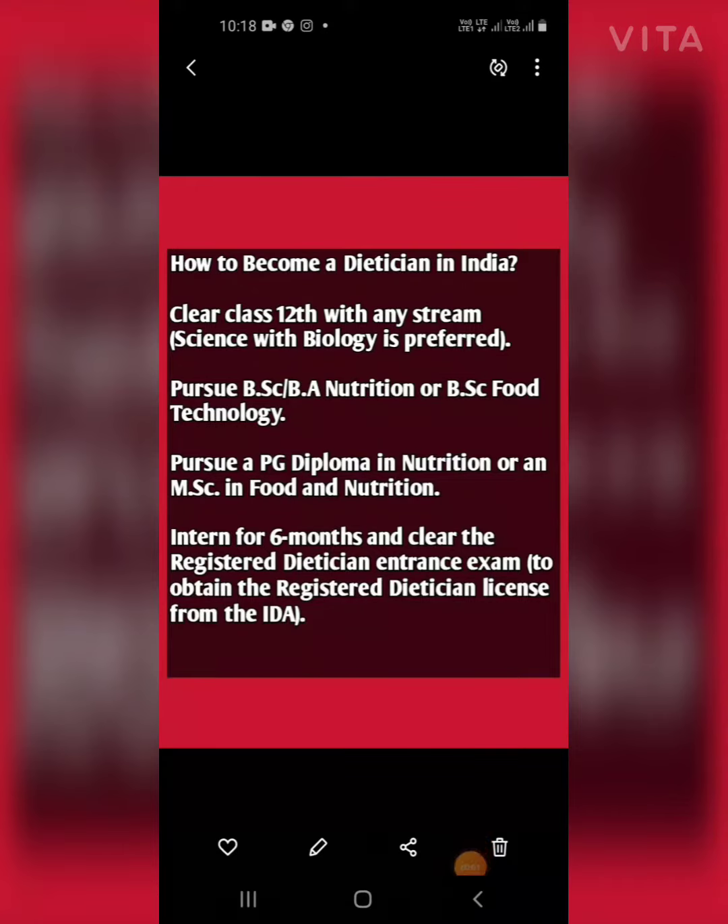Hello guys, welcome back with another video. First of all, please subscribe to our YouTube channel. In this video, we will discuss how to become a dietitian in India.